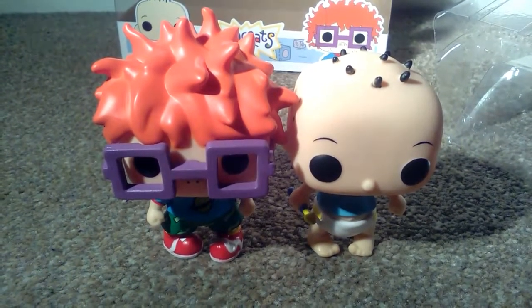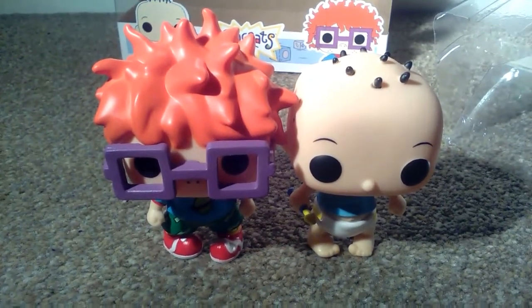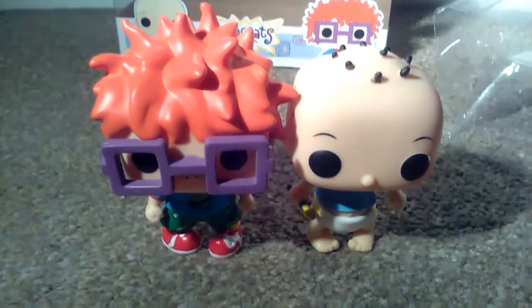I used to watch this as a kid. There's stuff like Wild Thornberrys, Stimpy and Ren, and other great shows like that.